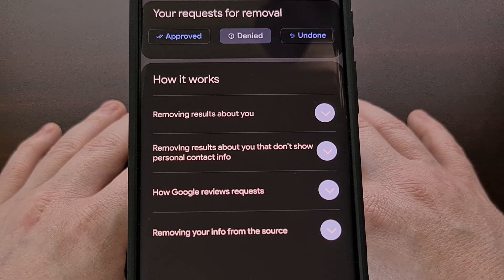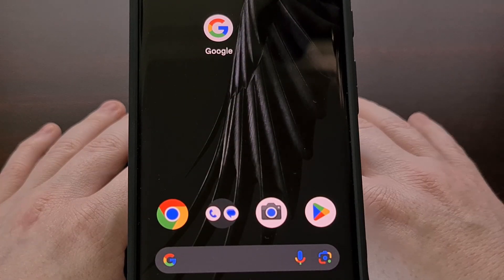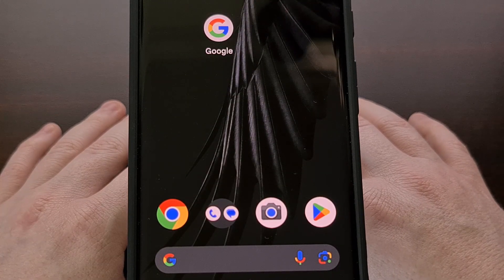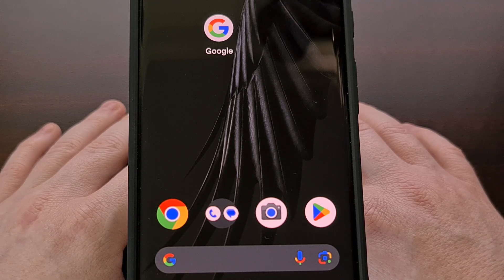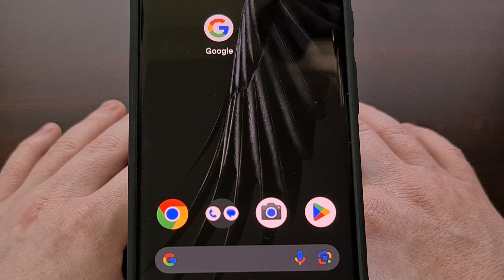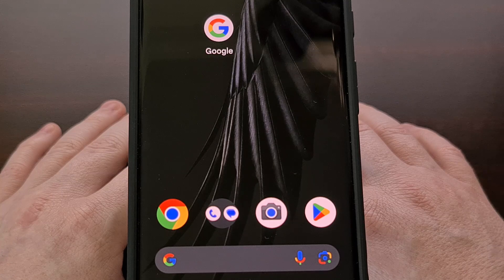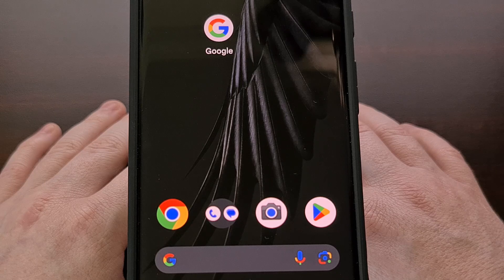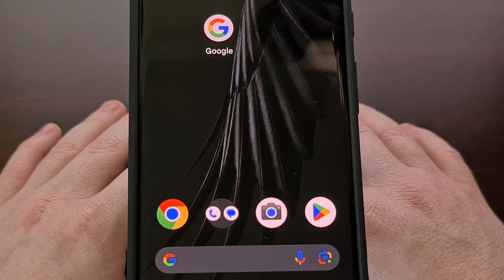Also, if you have found your details on a website, you will still need to contact that website individually to get it removed from their database. Some websites are more willing to do this than others, so your mileage may vary. But with so many people using Google every day, limiting your personal information from being visible in a Google search is a great way to reduce access to it.